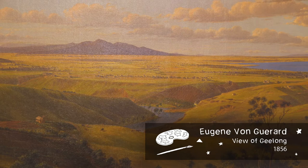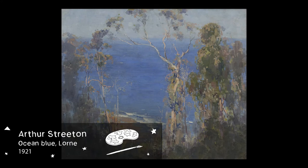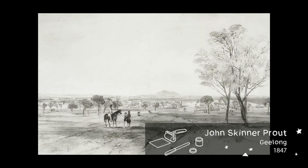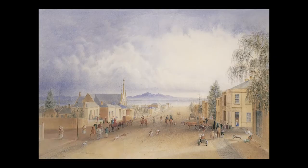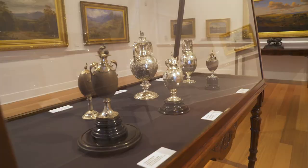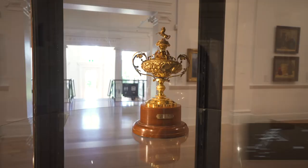Arthur Streeton's Ocean Blue Lawn, painted in 1921; John Skinner Prout's lithograph Geelong, printed in 1847; Alexander Webb's Yarra Street Geelong, painted in 1872; and colonial metalworks including Edward Fisher's Geelong Gold Cups, commemorating the region's horse race winners in 1874 and 1890.